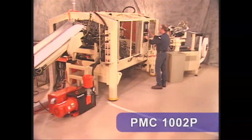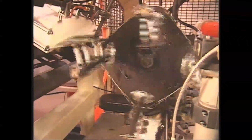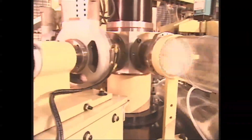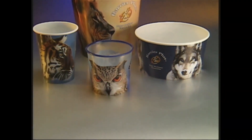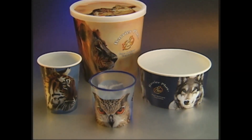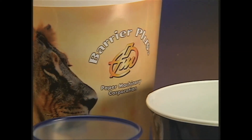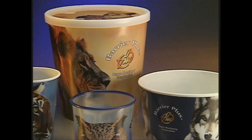While maintaining a compact footprint on the production floor, the PMC 1002P sets the standard for high speed production, operating at a top design speed of 240 containers per minute to help you reach high production efficiency. Whether you're producing cups, packaging snacks that require a gas barrier, or producing ice cream and frozen foods that utilize cold impact plastics, the Barrier Plus series of machines forms containers with eye-catching appeal and airtight protection.